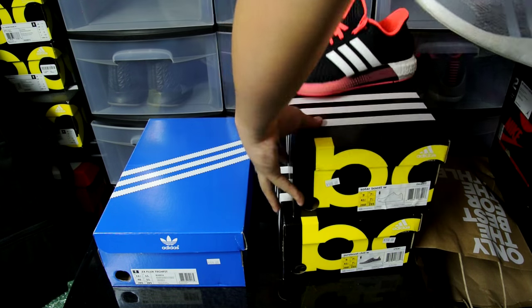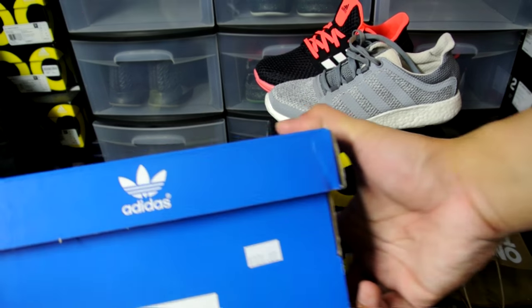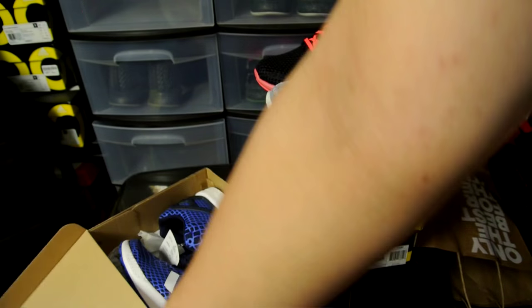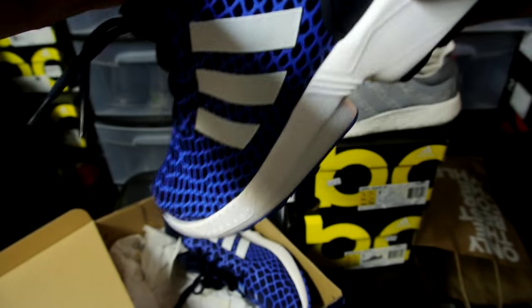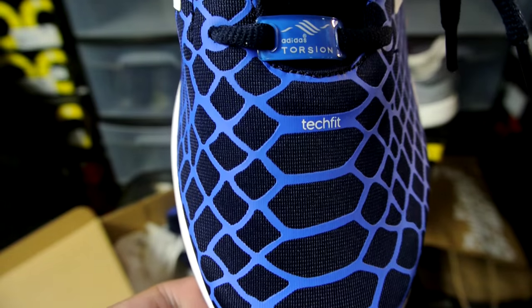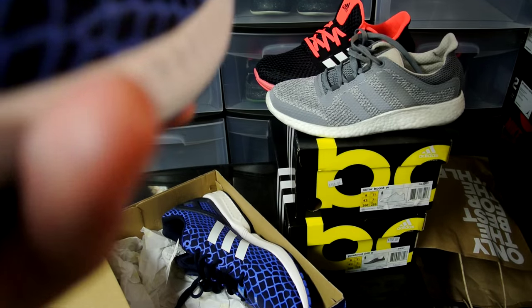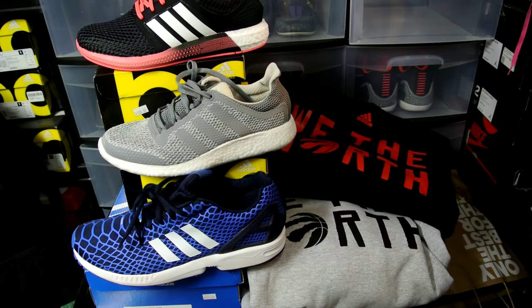Last but not least, my pair — the ZX Flux Tech Fit. Box price is $120, picked up for $60. Really like this colorway right here, just simple, and I really like Tech Fits — really comfortable on your foot. Simple colorway, nothing too crazy, and I really like the scale effect on those.